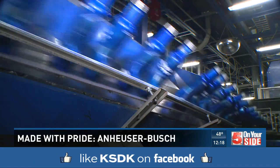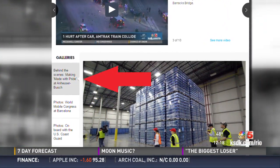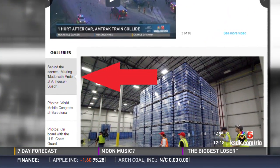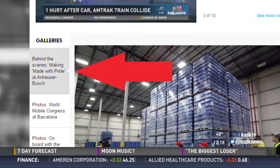It is really loud in that facility. If you miss any of the stories, you can find them on our website — just look for our Made with Pride section on the home page. There are lots of videos and tons of photographs for you to see.